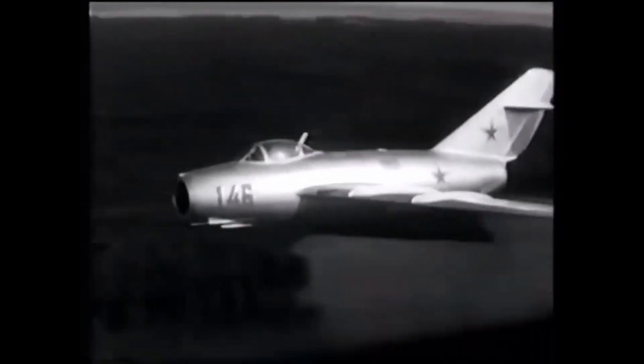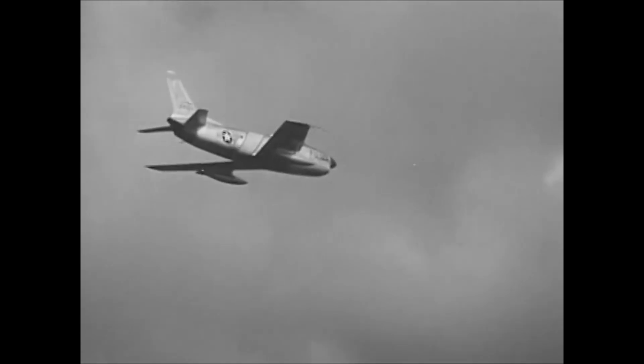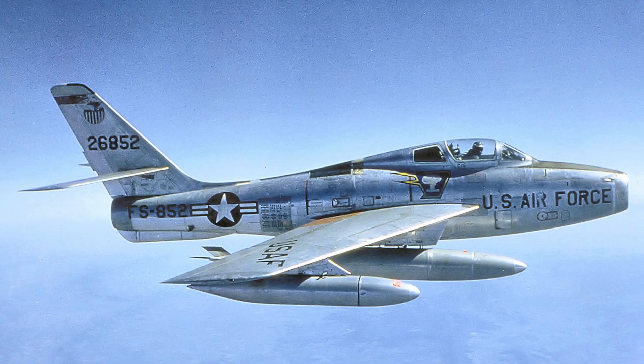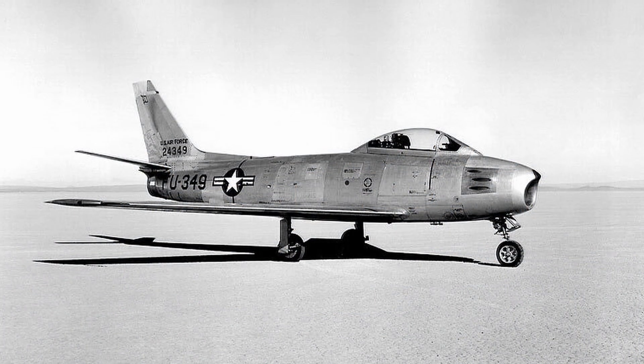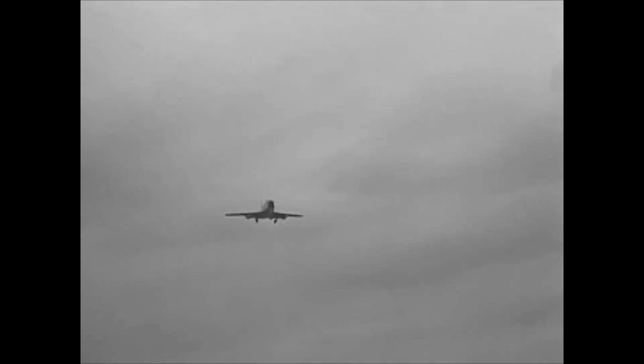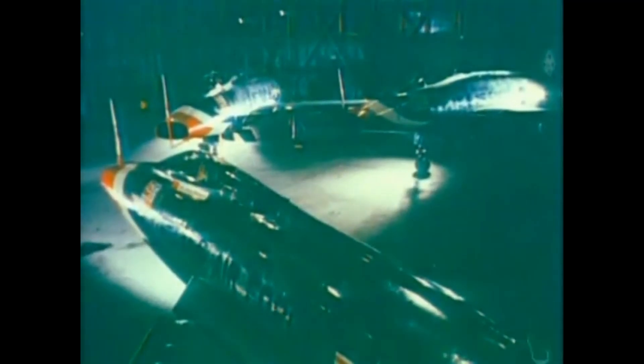By the early 1950s, the strategic threat from the Soviet Union was growing by the day. The U.S. needed a fighter that could not only keep pace with the rapidly advancing technology of the time, but surpass it. America's frontline fighters, like the Republic F-84 Thunderjet and even the well-regarded North American F-86 Sabre, were quickly reaching the limits of their capabilities. In 1951, the Air Force issued a requirement for a next-generation supersonic day fighter — one that could fly faster than sound in level flight, engage enemy aircraft at high altitude, and if necessary, deliver a nuclear bomb deep behind enemy lines.